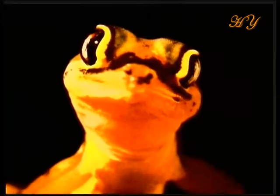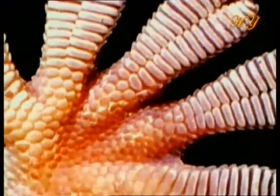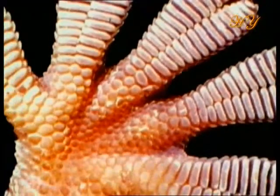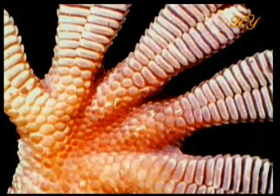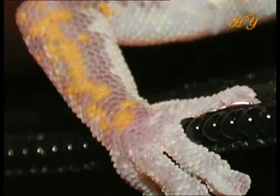There is a very powerful adhesion system in the feet of the gecko lizard that is not found in any other life form. The gecko's miraculous adhesion system does not contain any chemicals — in other words, there is no sticky substance on the soles of its feet, nor do their feet have any sucker-like structures.